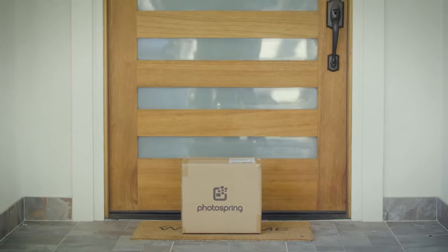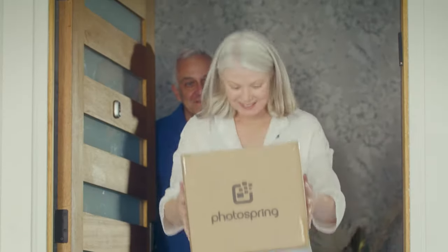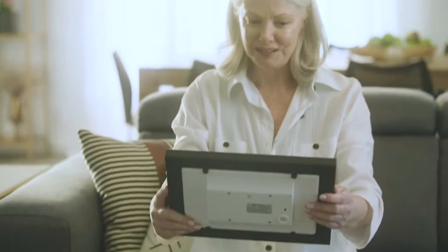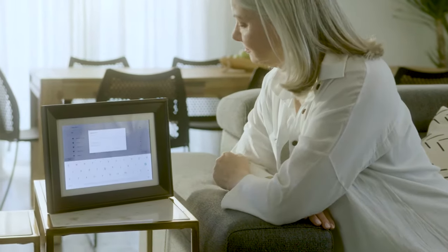When loved ones live far away, they can feel lonely and out of touch. Photospring is the perfect digital photo frame that says you're thinking about them. Setup is easy — just connect the Wi-Fi, then follow the step-by-step instructions.